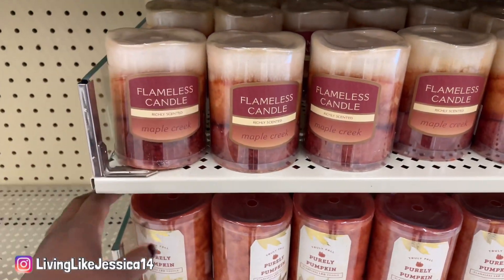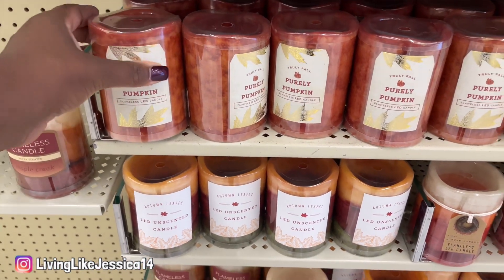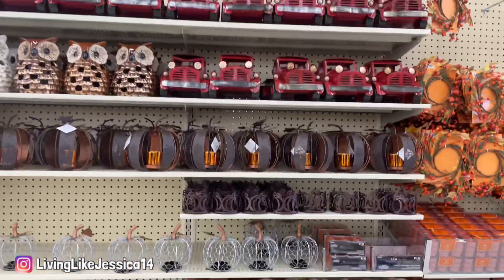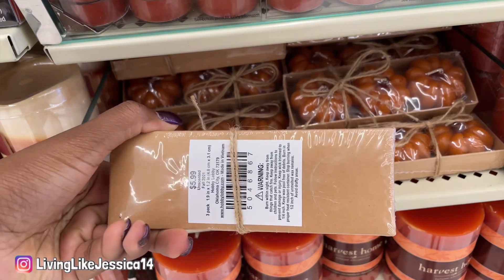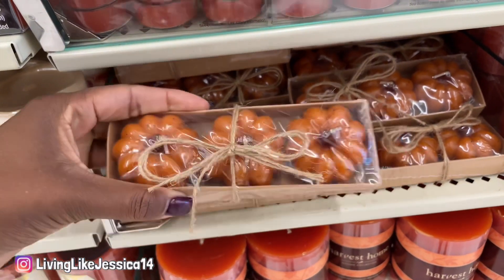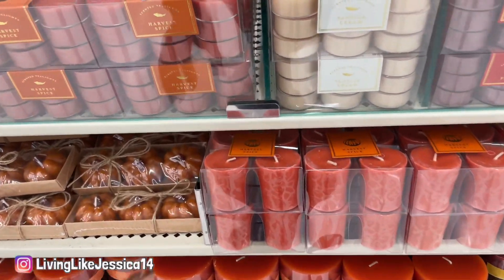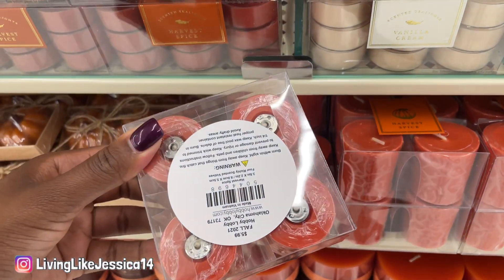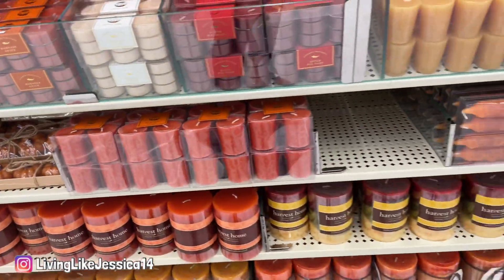Right when you walk into Hobby Lobby you'll notice that their fall decor is 40% off. Anything you see with the fall tag — fall 2021 — those are 40% off. These little pumpkin candles, I thought they were so cute. I didn't see too many that were pumpkin-shaped, but I really liked those ones.